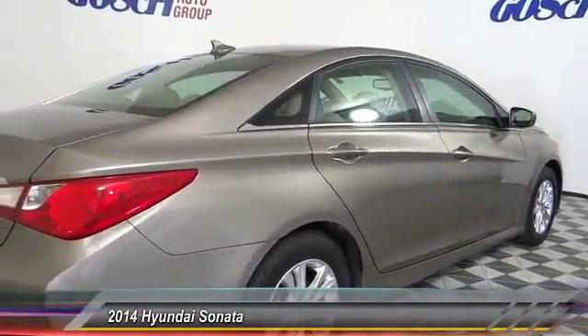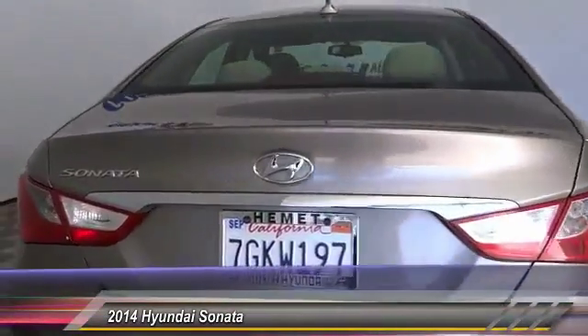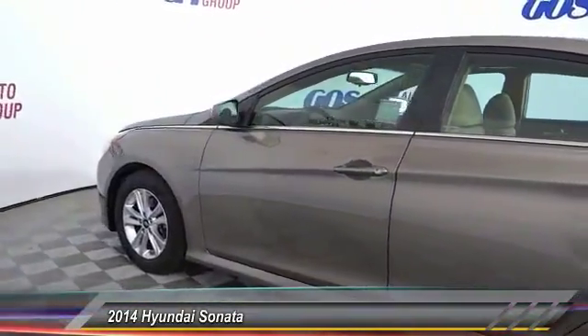Don't forget the exterior corrosion protection — a 14-step roto-dip system that provides unmatched protection for your Sonata — and is priced below $15,000. This vehicle has less than 65,000 miles.